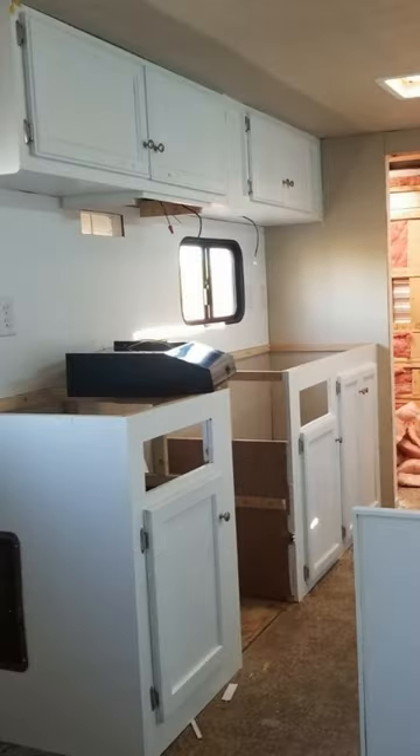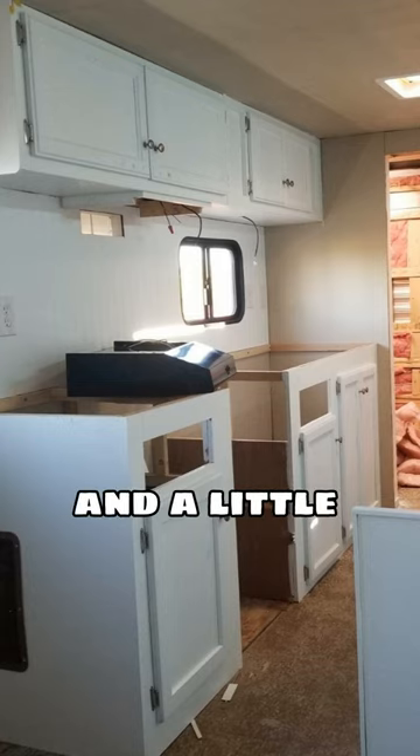2. Paint your cabinets. All you need is a can of paint and a little elbow grease, and you can easily transform outdated cabinets into sleek modern ones.